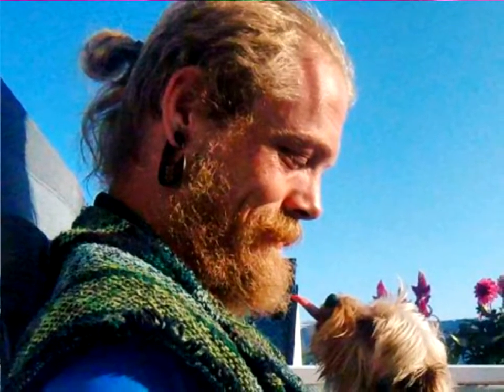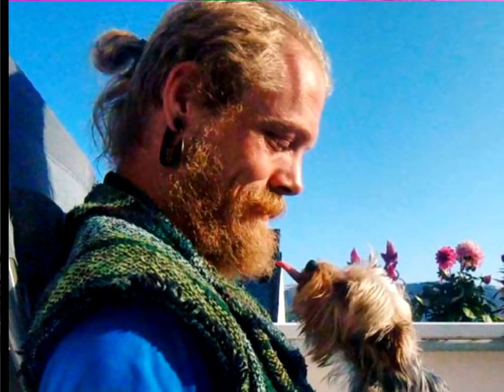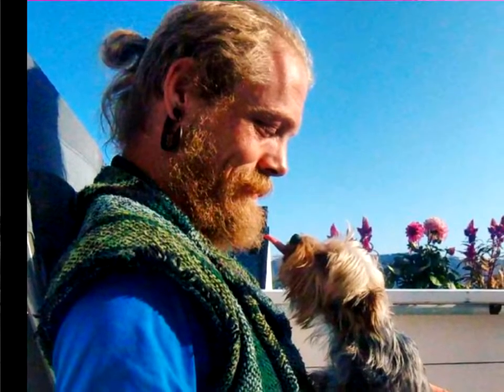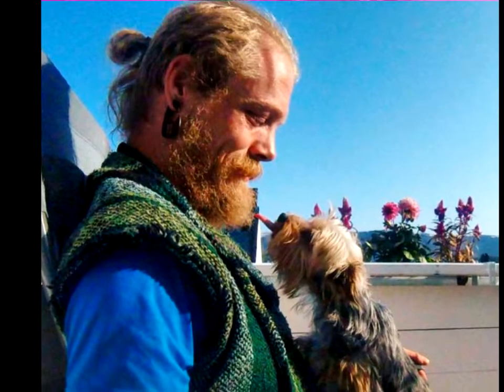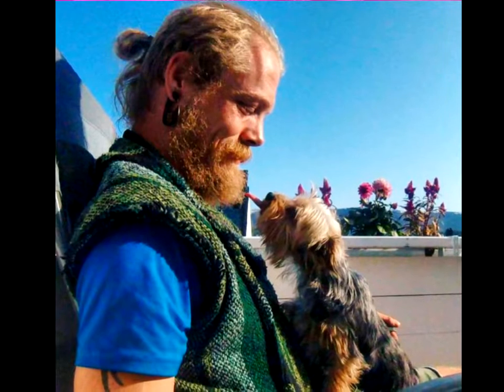Wild Ginger Beard. More red than blonde, the beard in this photo is a perfect example of a wild, matte style actually looking amazing. Perfectly shaped and not too long, it is complemented perfectly by the unconventional black earring and woven vest.